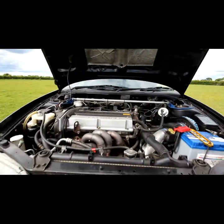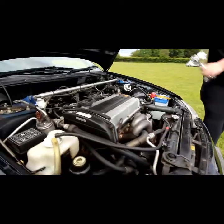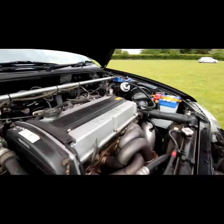So this is an Evo 7 engine with a custom manifold and a HKS air filter. Not done much to it yet, but there are a lot of plans for this coming up.